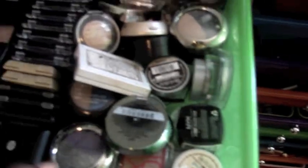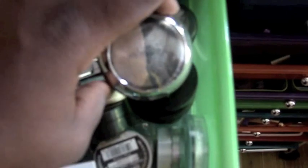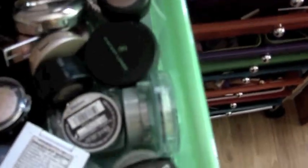The first drawer is my eyeshadows. These are all CoverGirl eyeshadows, these are all Victoria's Secret, I have two L'Oreal, two Maybelline, a few ELF, and over here are just different miscellaneous ones like Victoria's Secret, MAC, Avon, L'Oreal, Vincent Longo, Jama Kid, NYX — so I have a lot of different brands.